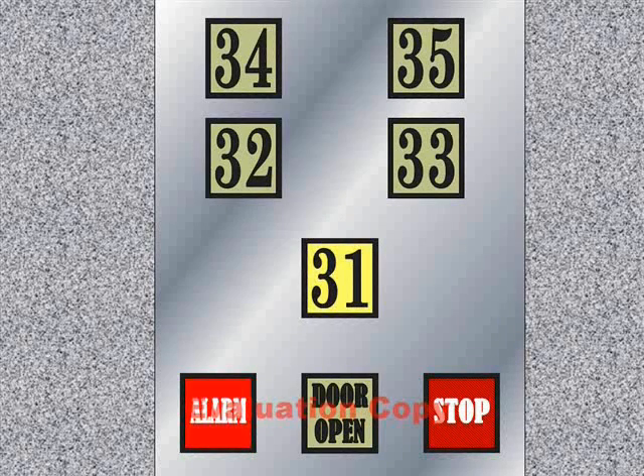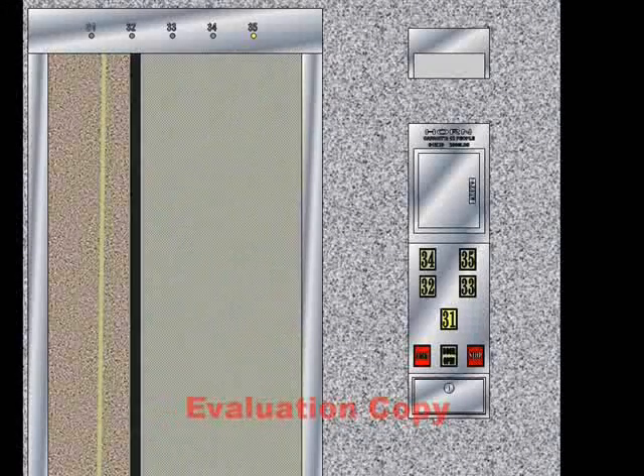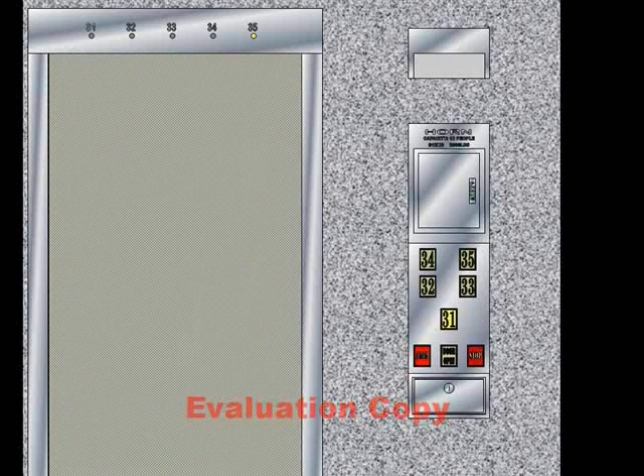Let's go to 31. Wow, that's pretty interesting. We go back down now.